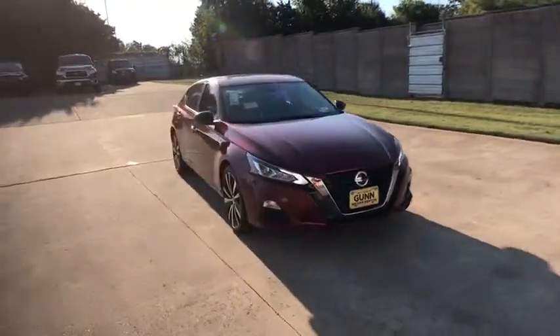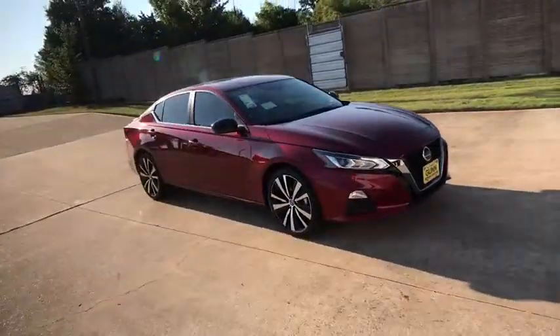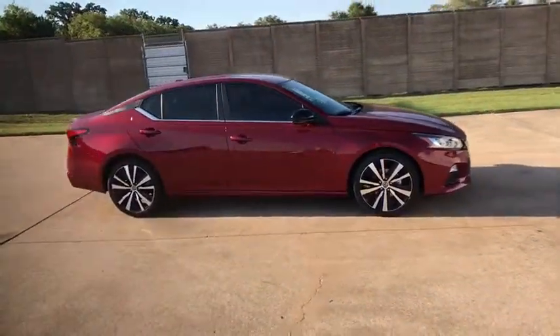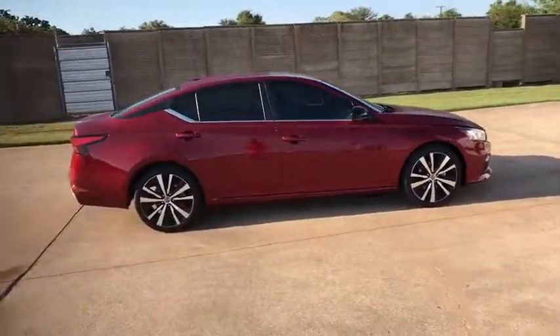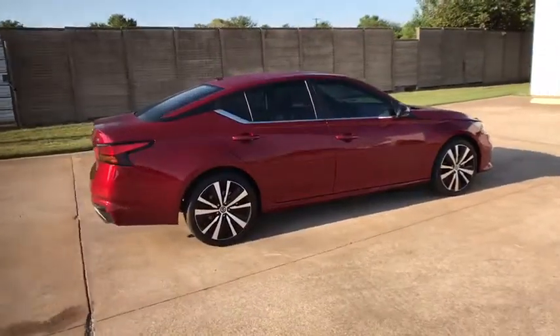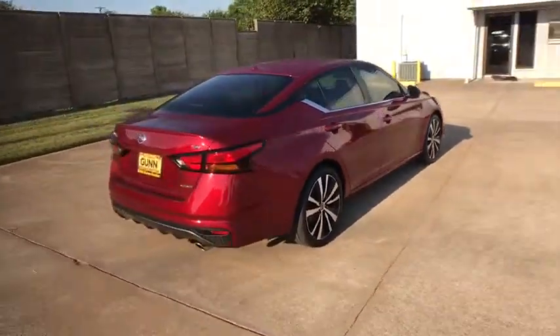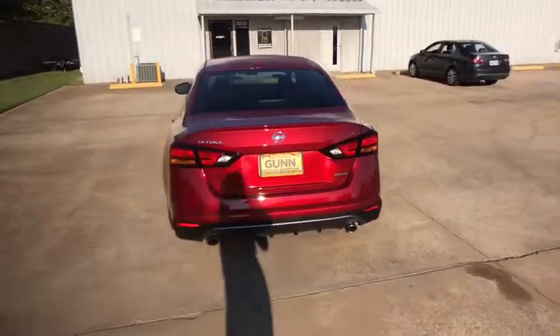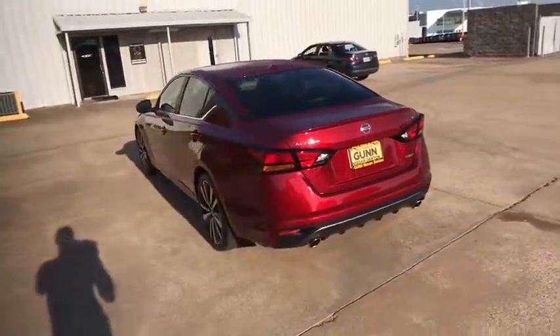Looking for the right vehicle? Check out the 2020 Nissan Altima. The Nissan Altima offers advanced features to make life easier, and most of the features come standard. Combine that with the powerful engine, six standard airbags, and over 5,000 quality and performance tests, and you'll see the Nissan Altima is made to drive and built to last.